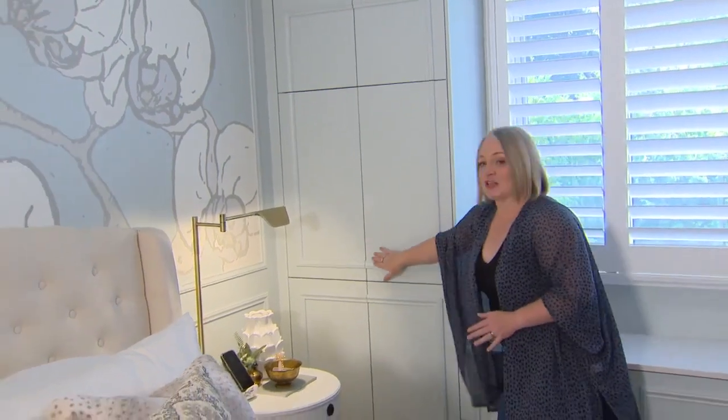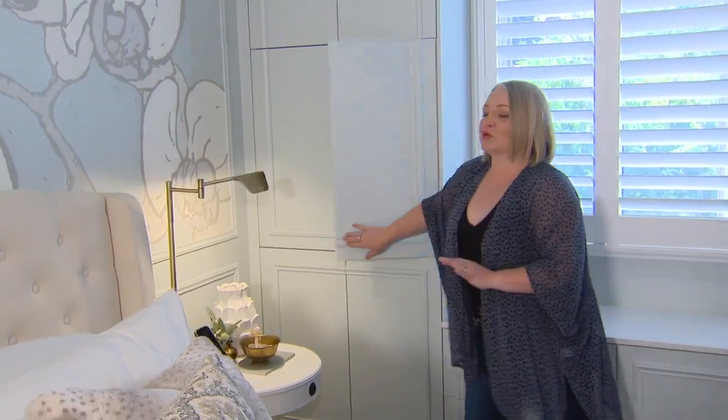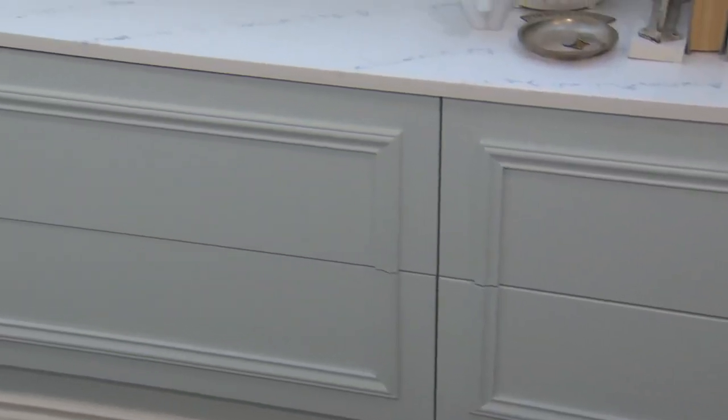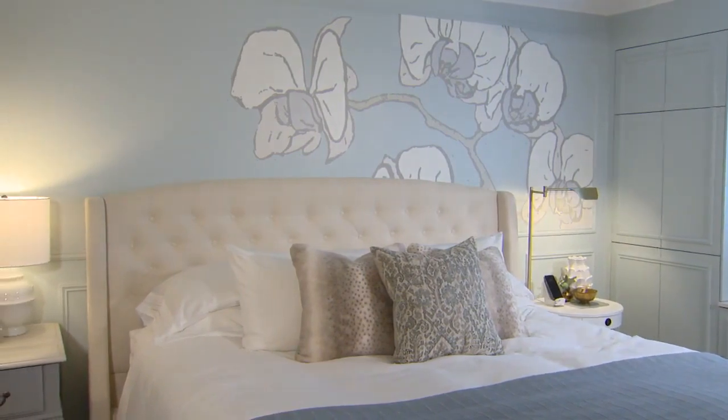By using touch latches, it meant that I didn't need hardware to give a really clean look — a big win for storage. Adding in a quartz top just gave that luxe feeling and has really become the place where all the pillows get piled when we go to bed at night.